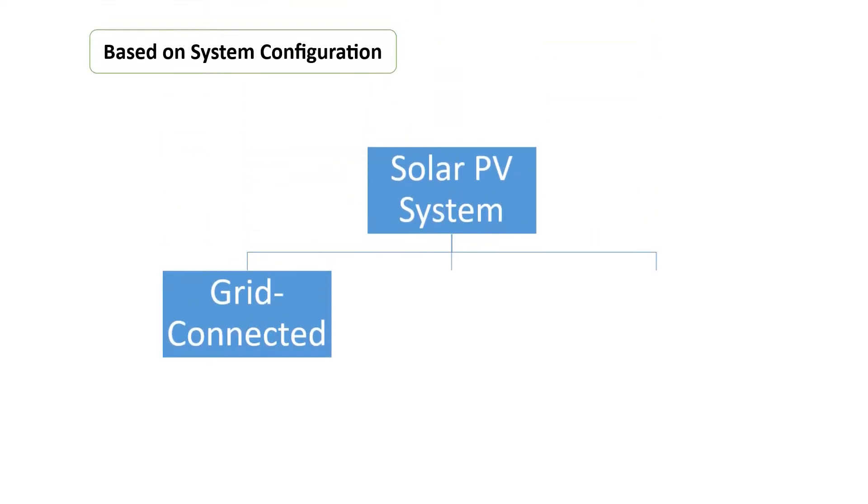Based on system configuration, PV systems can be divided into three categories. First, the grid-connected system. It has become increasingly popular for building integrated applications. Solar PV panels are connected to the grid via inverters, which convert the DC power into AC electricity, and feed the AC power directly to AC loads via the AC distribution board, or supply the power to the connected grid. These systems do not include any storage devices like batteries.